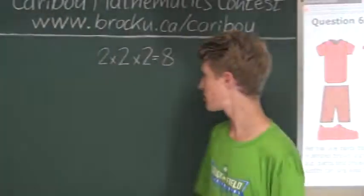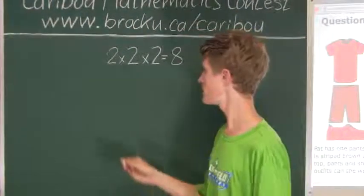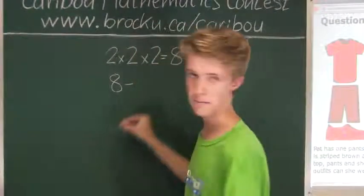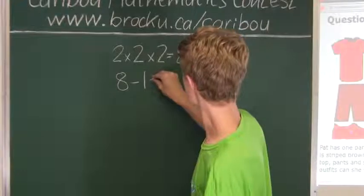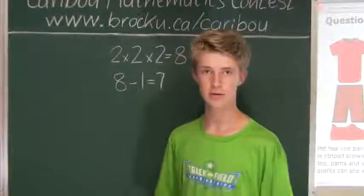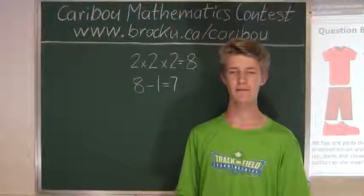Therefore, since there are eight maximum combinations, we subtract that one combination with no matching colors: eight minus one equals seven. So there are seven different outfits she can wear, each with at least two items having a matching color.